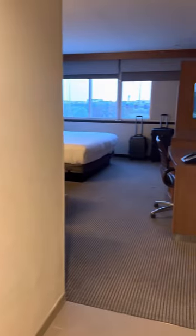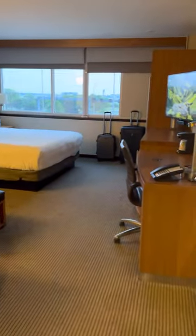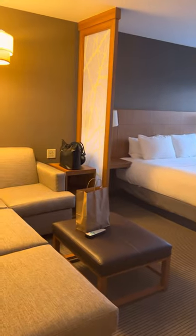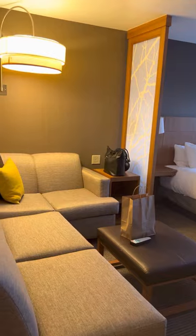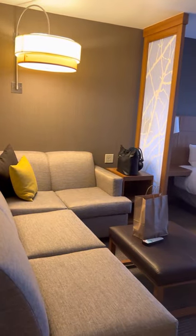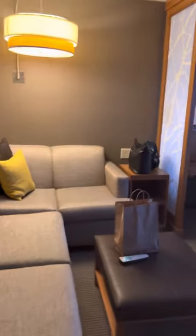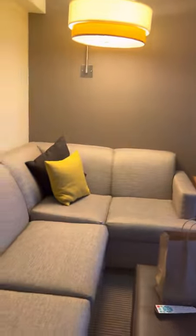This is a quick tour of Hyatt Place Chicago O'Hare Airport. The room we are touring is the king bed cozy corner sofa room, which is literally like a cozy corner sofa. I really like this place where you can sit and relax, and the king bed is well neatly made.